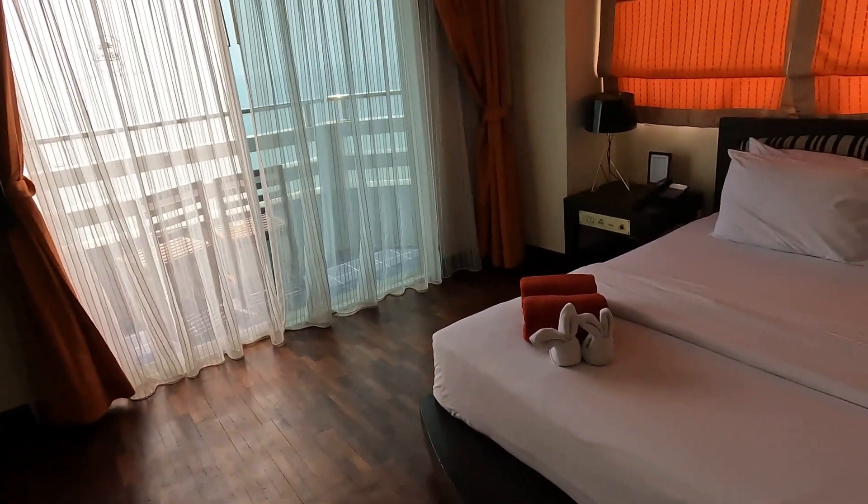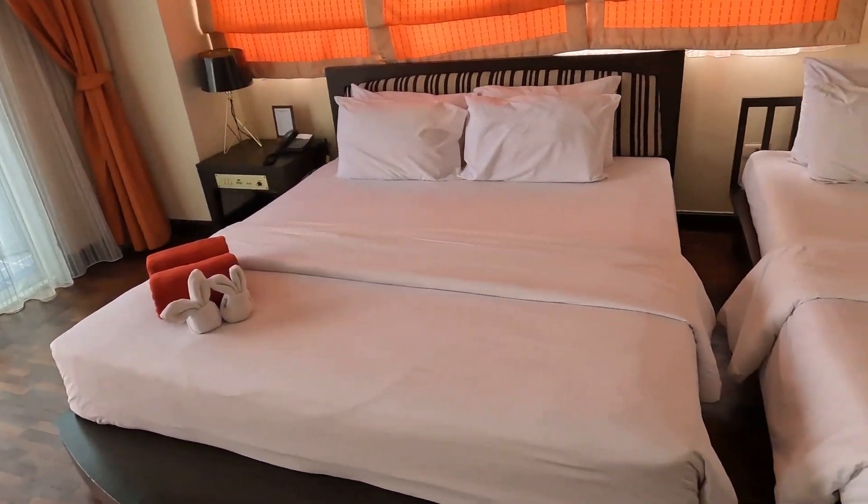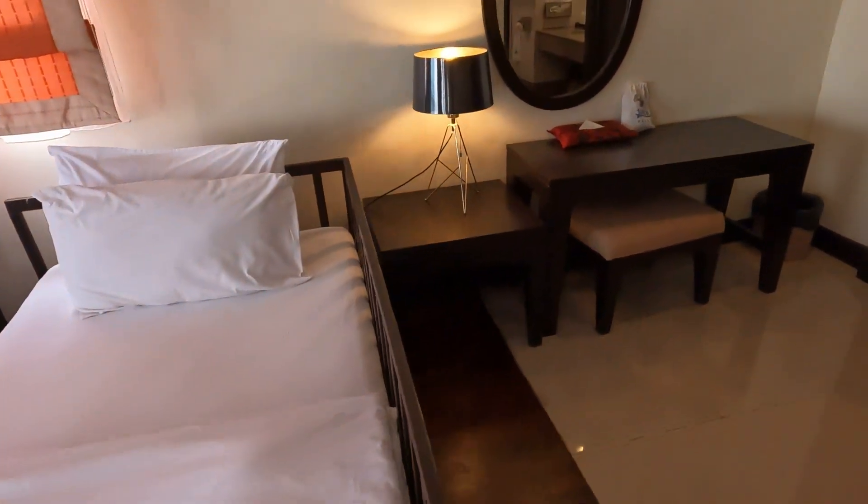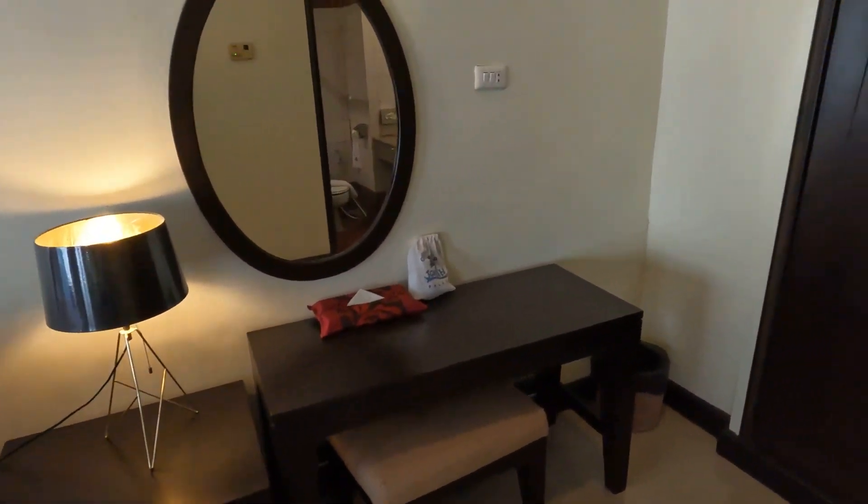Another TV, the beds. We put these beds together and just have one huge giant bed. There's one outlet.